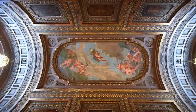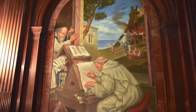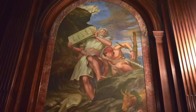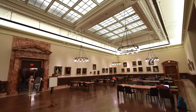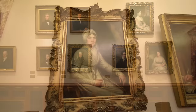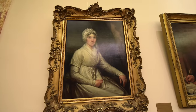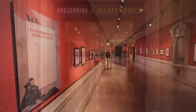The barrel-vaulted McGraw Rotunda features bold murals by Edward Lanning of mythical and biblical scenes. For more art, the Edna Barnes Solomon Room contains early portraiture, much of it from the collection of the Lennox Library, which was absorbed into the present library. The third floor hallways also feature rotating exhibitions of the library's material.